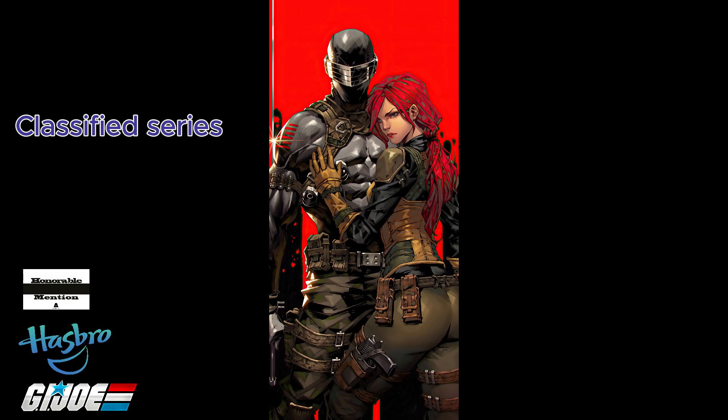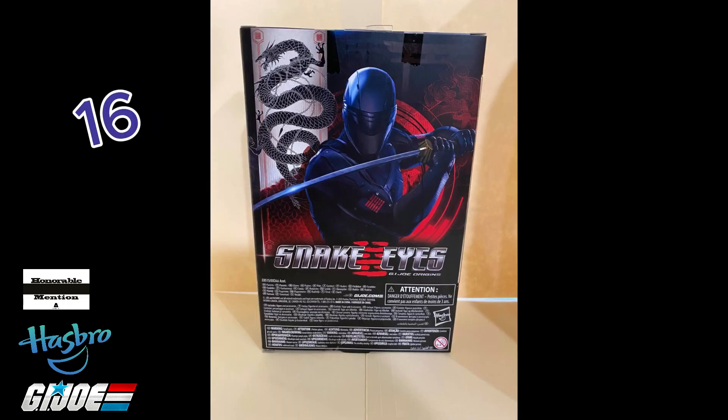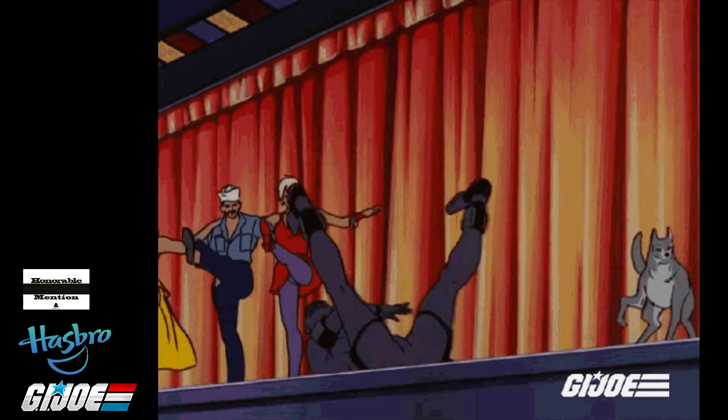Snake Eyes G.I. Joe Classified Series No. 2 and Snake Eyes 2021 Movie No. 16. Like most fans of G.I. Joe, Snake Eyes is my favorite.